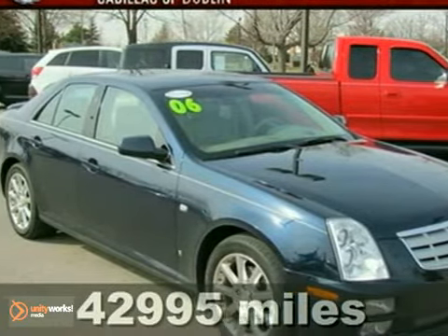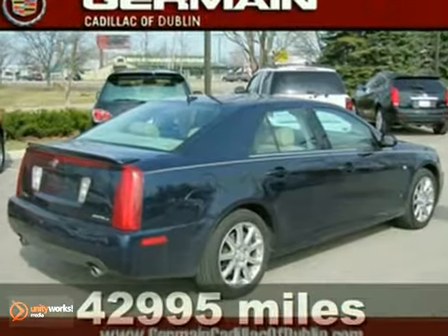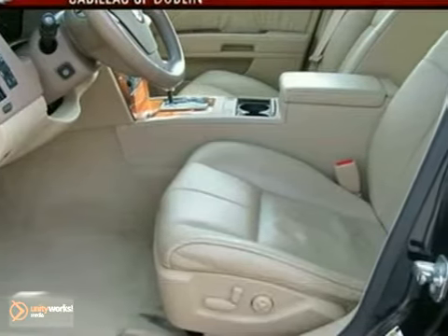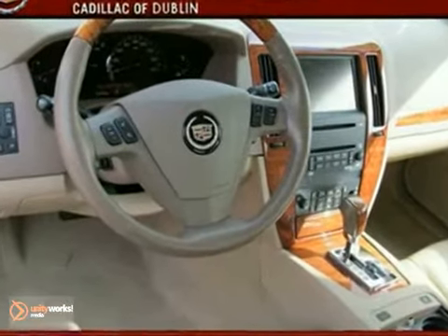Here's a 2006 Cadillac STS. Standard amenities include power windows, heated mirrors, remote power door locks, daytime running lights, privacy glass, and an awesome Bose audio system with a CD player.